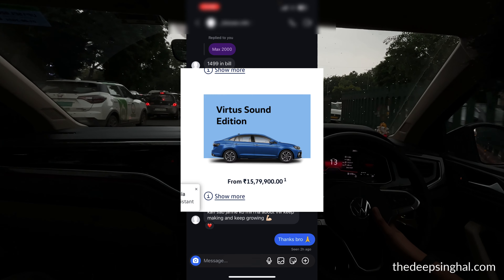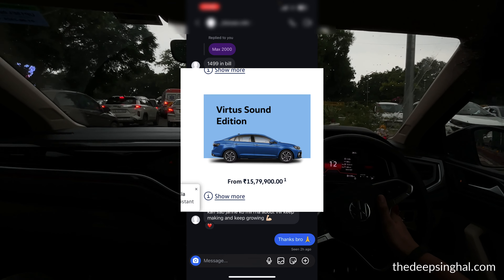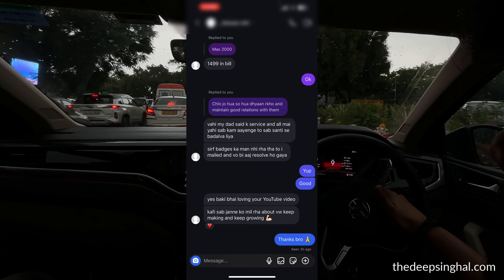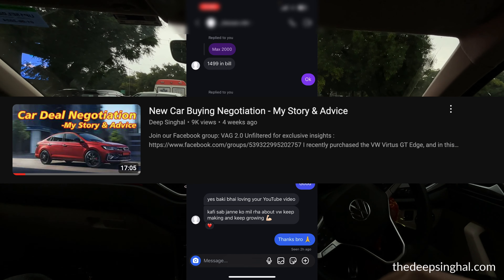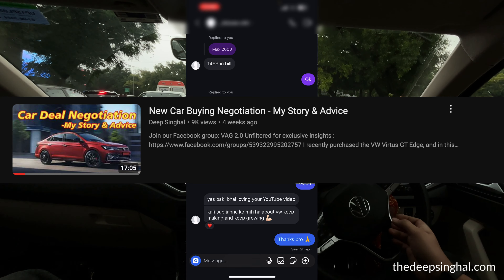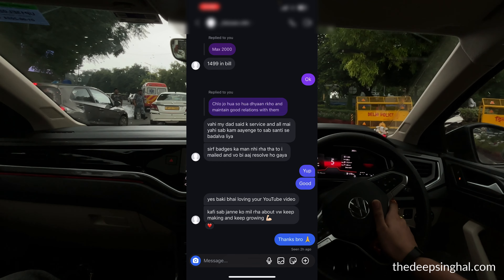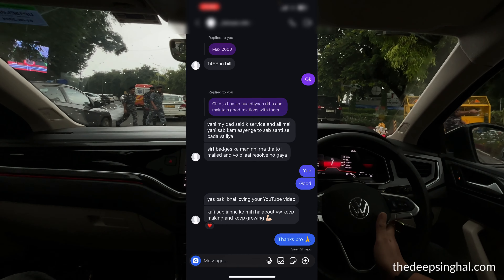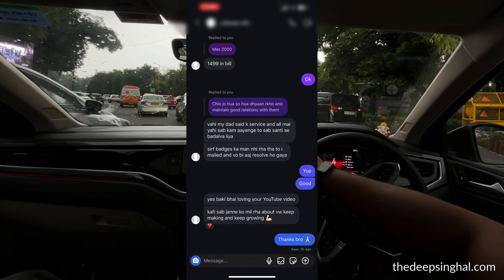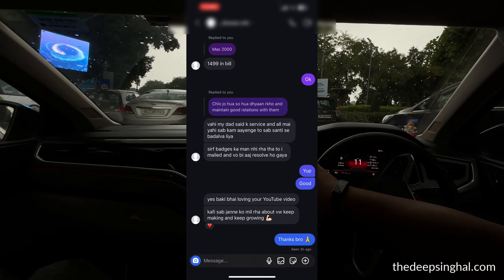If the Sound Edition is closed, then it should be closed on the website too. If a new user opens the website and sees it listed as available, they will demand that car — that directly affects their purchasing decision. This kind of contradiction between the website and the dealership is next to impossible to deal with.